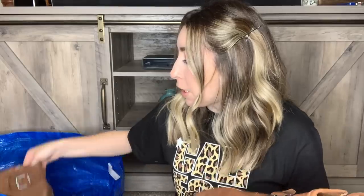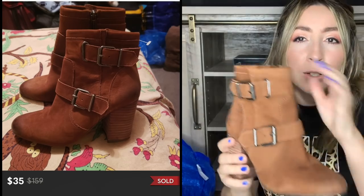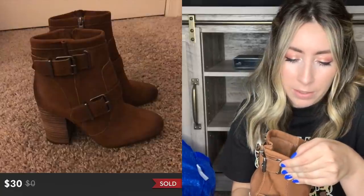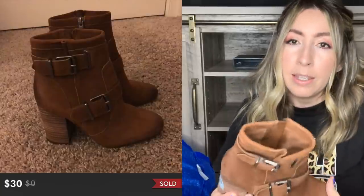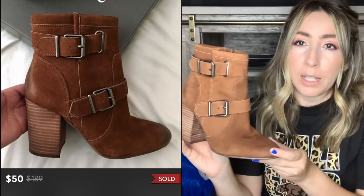I got a couple pairs of shoes from this thrift store - nothing crazy, mainly bread and butter type shoes. Boots are selling really well right now so I grabbed these - they're really cute little block heel booties by the brand Vince Camuto. I do like selling Vince Camuto. I am pretty picky with style but if it's a cute style in good condition at the right price I will pick it up. These are a women's size 8 and priced at $7.99 but they are genuine leather and a really cute style.